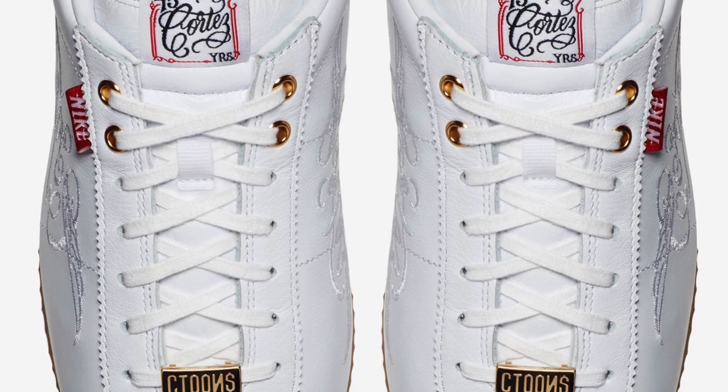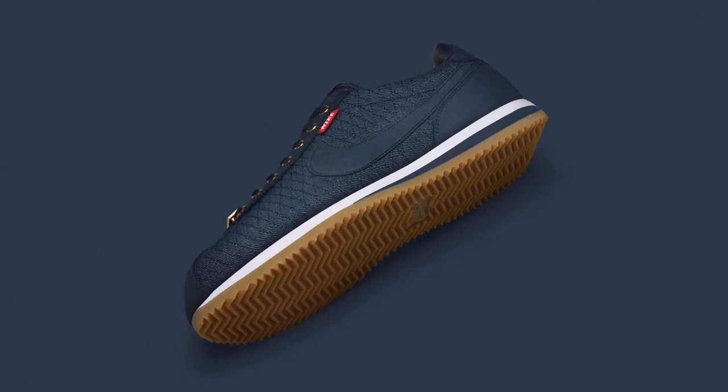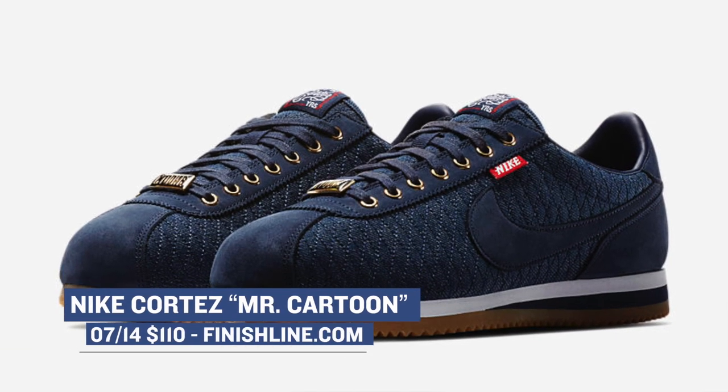On the Nike sportswear side of things, they're releasing — or should I say re-releasing — a classic sneaker, the Nike Cortez. These three versions of the shoe were created by Mr. Cartoon, who is a legend in L.A. These drop on Friday as well, and those will cost you $110.